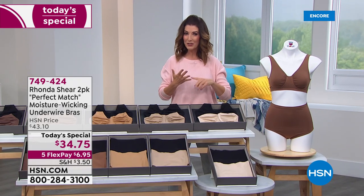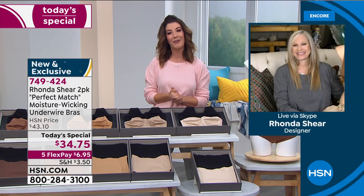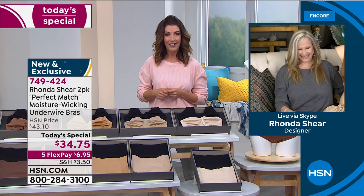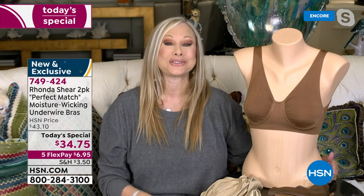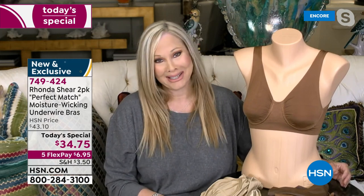Without further ado, I want to bring in the actress, the comedian, the designer, the shapewear expert, the entrepreneur, the philanthropist — she's an incredible lady and an inspiration to us all: Rhonda Shear. Congratulations, 18 years, that's amazing. Rhonda responds: Thank you, what a great day to be with you, Sarah. Customer Appreciation Month — I'm honored to be kicking off this whole month. If it wasn't for all of you gals, I wouldn't be here 18 years. I've enjoyed every second of it, and it just gets better and better. We have a great today's special.